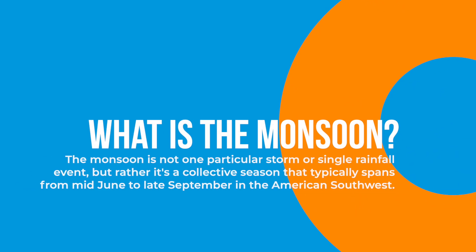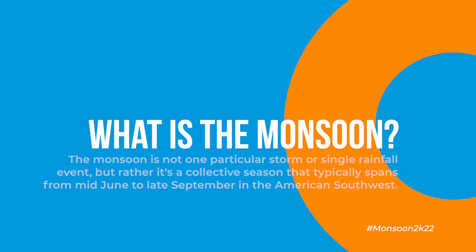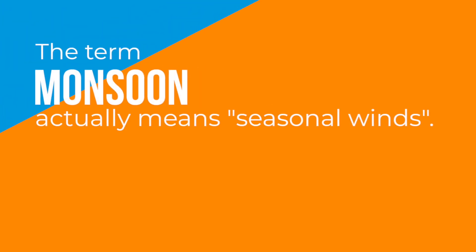The monsoon is not one particular storm or single rainfall event, but rather it's a collective season that typically spans from mid-June to late September in the American Southwest. The term monsoon actually means seasonal winds.